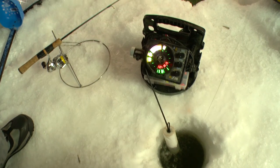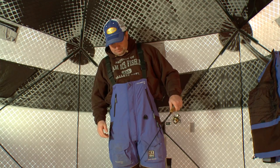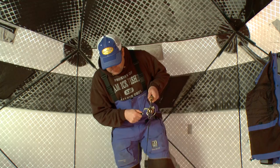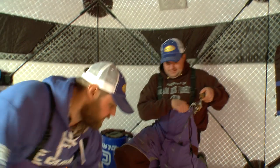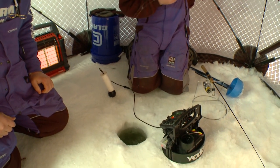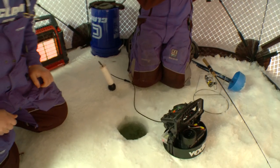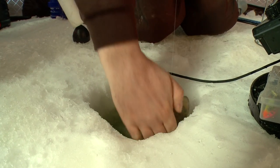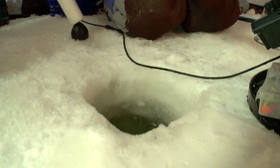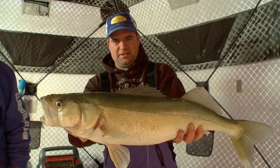Oh, here we go! There he is — oh yeah, a little better one here. Getting started. He's protesting coming up the hole — that's a good sign. Oh yeah, look at that! Oh boy, that's a beautiful fish.